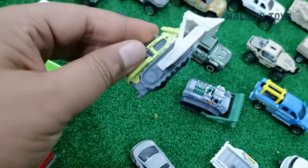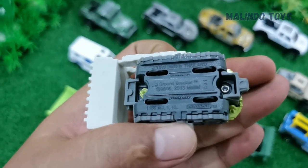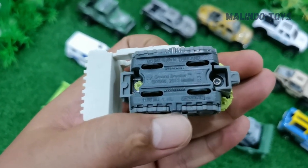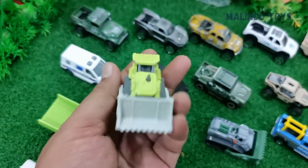The next one — you can read the name here — it is the Groundbreaker. This is a product from Matchbox. The Groundbreaker looks like a boulder machine.